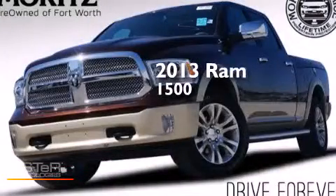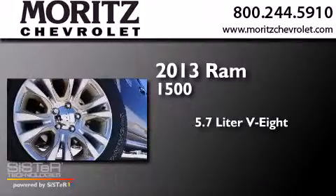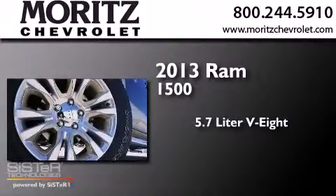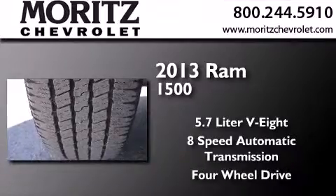This is a 2013 Ram 1500. It features a 5.7-liter 8-cylinder engine, an 8-speed automatic transmission, and the added safety and control of 4-wheel drive.